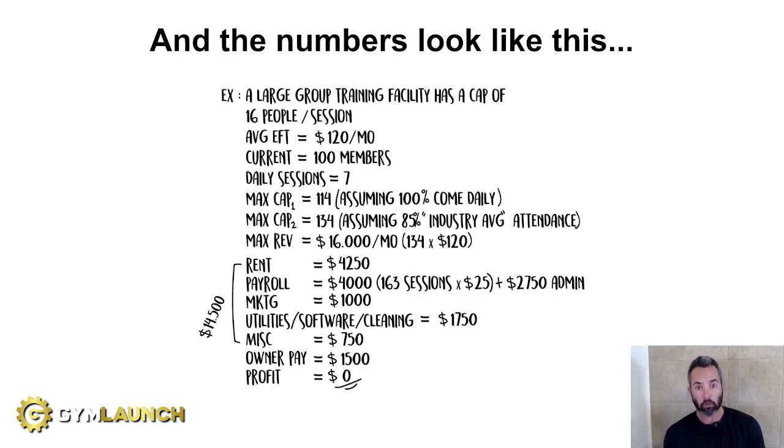From a numbers standpoint, a typical large group training facility has around 16 to 20 people per session, an average EFT of around $120 per month, roughly 80 to 120 members, and seven daily sessions. From a max revenue standpoint, they cap out in the $12,000 to $18,000 a month range — let's say $16K. But when you look at rent, payroll, marketing, utilities, software, cleaning, miscellaneous, and owner pay, there's no profit left over. It reaches max capacity, but because of pricing and the way the business is structured, there's no profitability. That's a major problem.